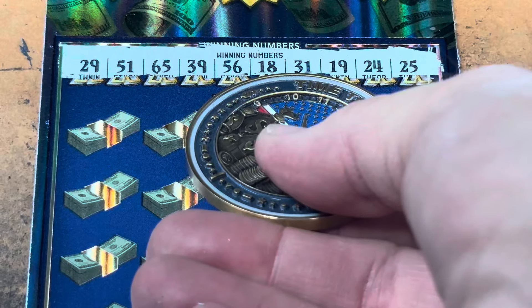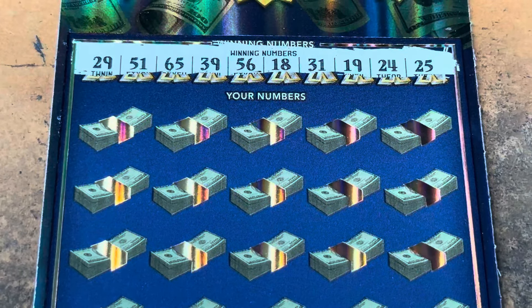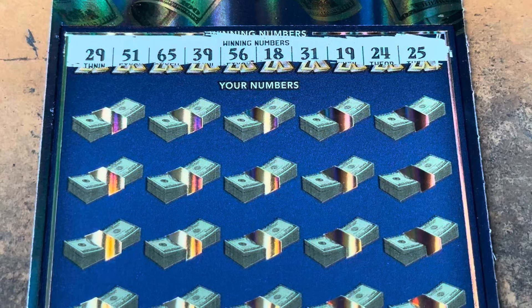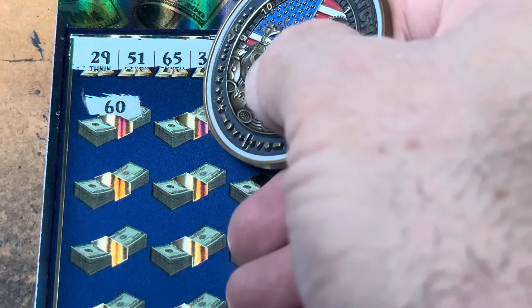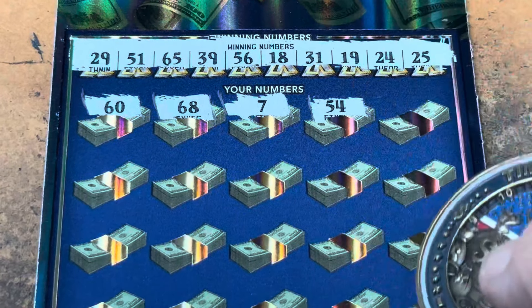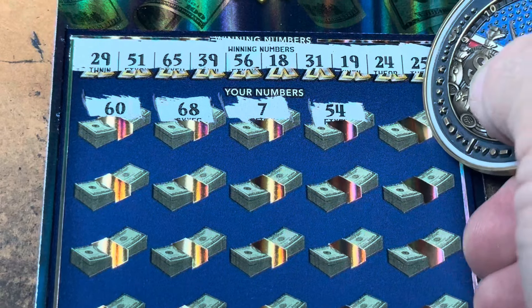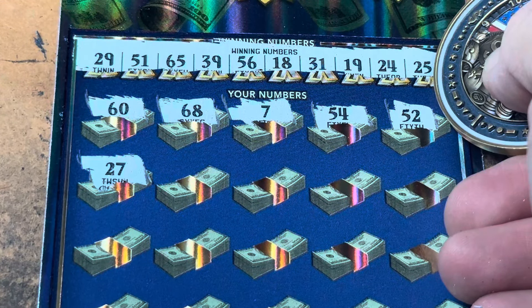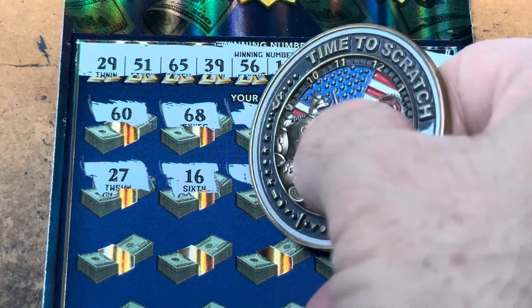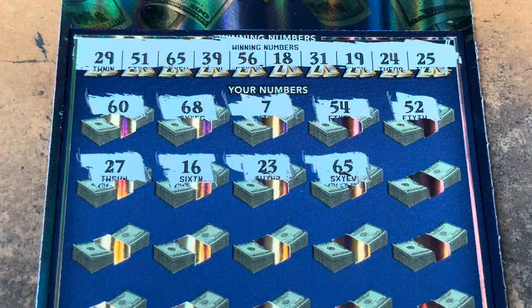Here we go. Our low number is 18, our high number is 65. In between we've got 29, 51, 39, 56, 31, 19, 24, and 25. We have no doubles. 60, no zeros either. 68, 7 — no singles. 54 — I've got 51 and 56. 52 is one off. 27 — I see 24, 25, and 29. 16 is too low. 23 is one off.